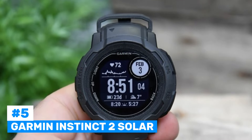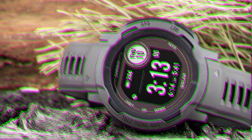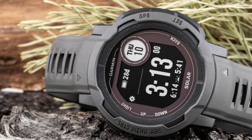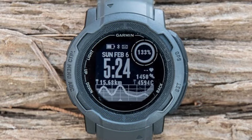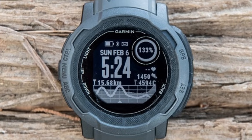Number 5: Garmin Instinct 2 Solar. A rugged GPS watch designed for outdoor adventurers who need a reliable and durable device. Its solar charging capability stands out, allowing it to extend battery life significantly, offering up to 370 hours of GPS tracking on a single charge, depending on sunlight exposure.